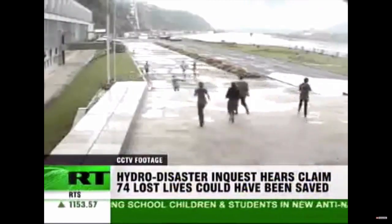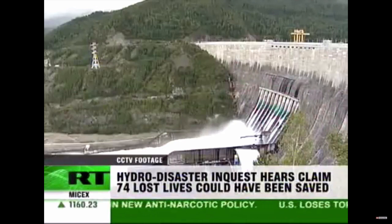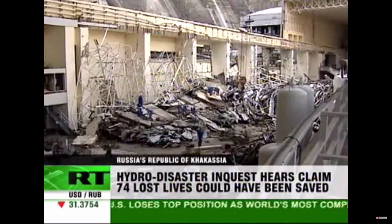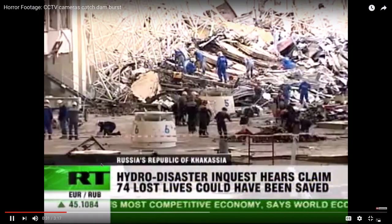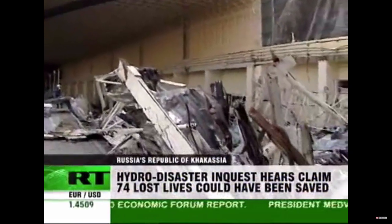Panicked employees rushed to the exit. The rescue operation has been going on for more than three weeks, with the death toll rising practically every day. The 74th body was found on Wednesday. One more woman is still missing. The feeling of heavy grief is still felt around the region.